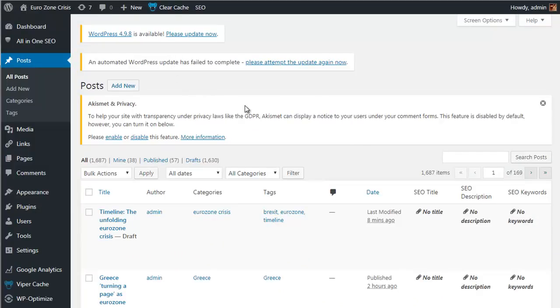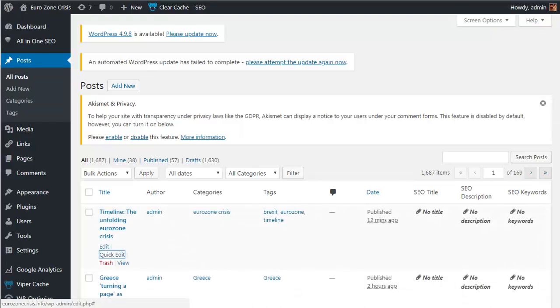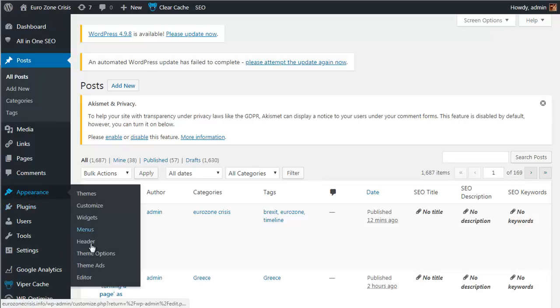Let's pop across to the WordPress admin area. In the posts I can see the new post we submitted waiting as a draft. All I need to do is quick edit, change it from draft to published, click update, and it will now appear on our site as a live post. Remember, you can have new content post automatically for you if you prefer.